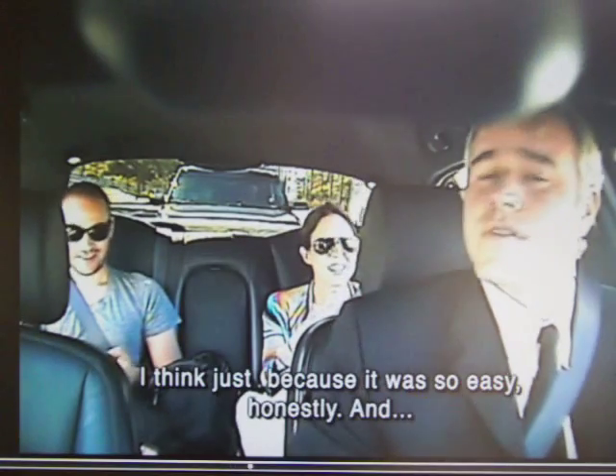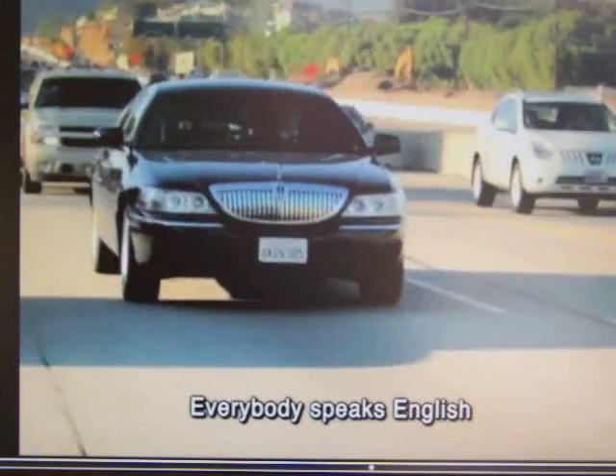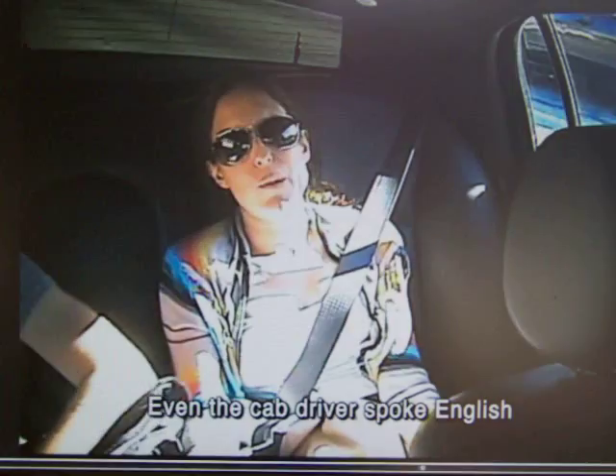It's great. I actually liked it better than Hawaii. What was the difference? I think just because it was so easy, honestly. It's beautiful. Everybody speaks English — even the cab driver spoke English.